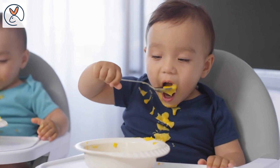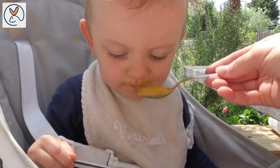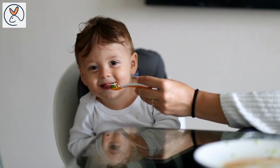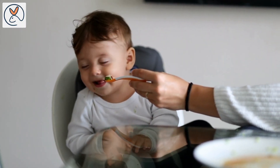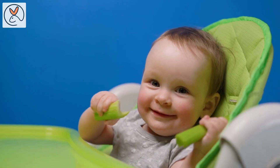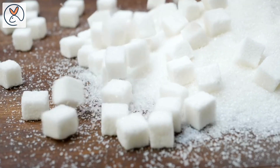These options provide sweetness without added sugar. Remember that it may take some time for your baby to develop a taste for different flavors. Be patient and continue to offer a variety of nutritious foods to expose them to different tastes and textures. By using these techniques, you can create tasty and healthy meals for your baby without relying on sugar or salt.